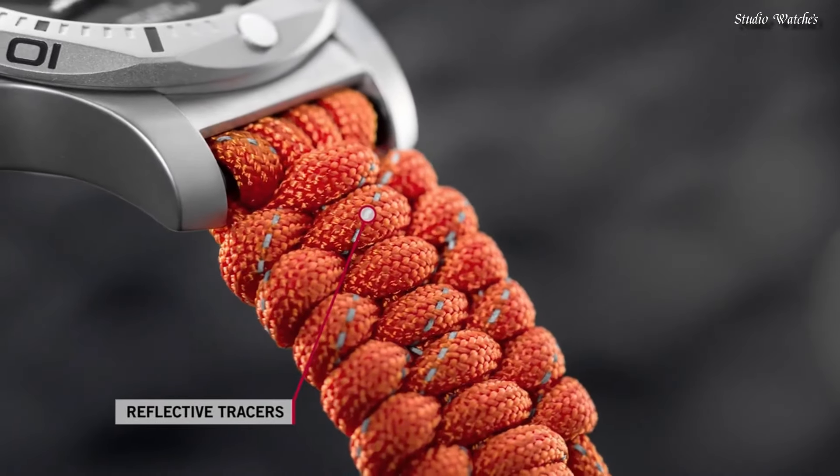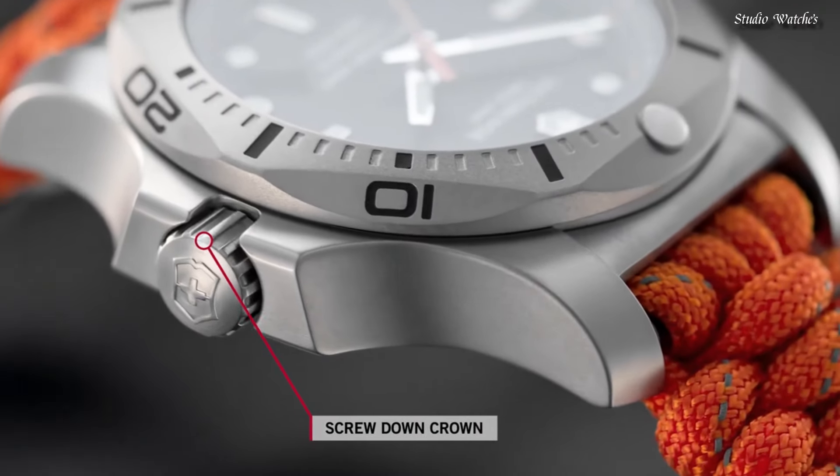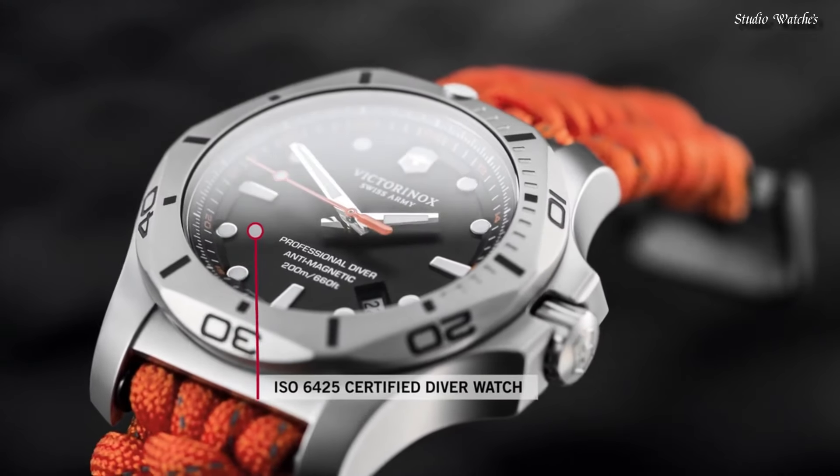Water-resistant at 200 meters (660 feet). Functions: date, hour, minute, second. Swiss made.